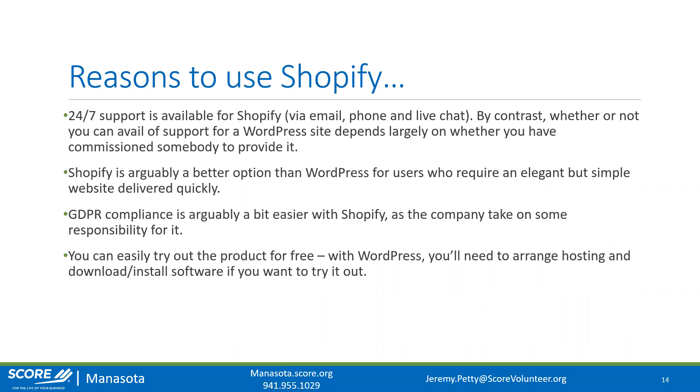I've been able to build full e-commerce websites in WordPress in about 28 hours — about two days — but I've been using WordPress for seven years. GDPR compliance is a bit easier with Shopify compared to WordPress. GDPR essentially started in the UK or Europe, and it's what causes that cookie consent pop-up on websites. If you plan on selling internationally to the UK and Europe, you'll want to make sure your website is GDPR compliant.